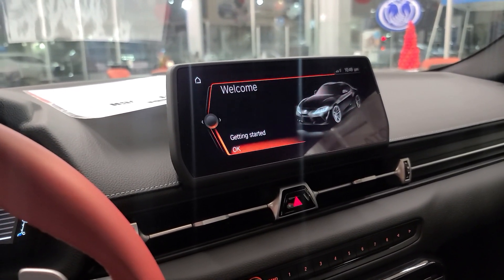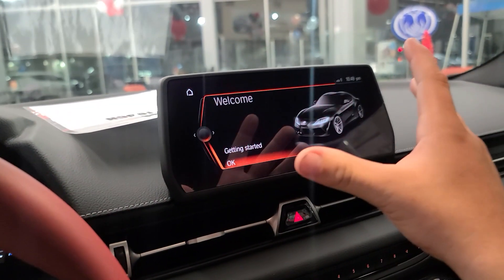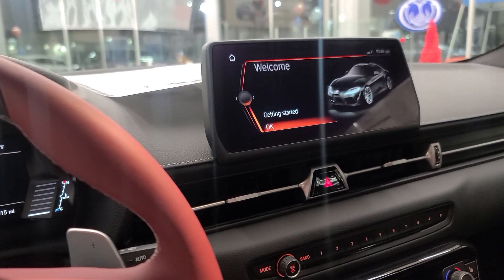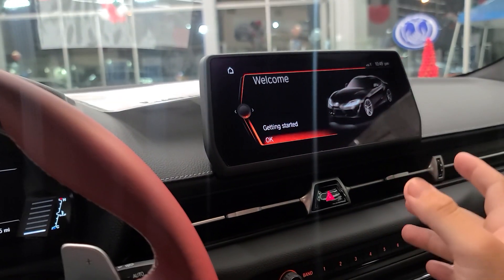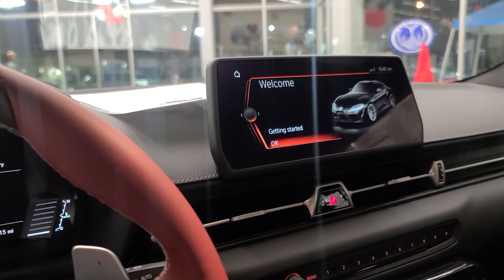When the Toyota Supra first came out in 2020, the standard screen size was 6 inches. Personally, by today's standards, this 8-inch screen is starting to feel a little small. We're seeing a lot of manufacturers come out with 12- and 14-inch screens, and I wish the higher-end Supras had the 12-inch screen BMW uses.